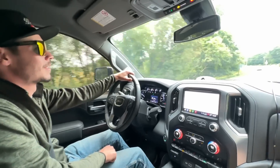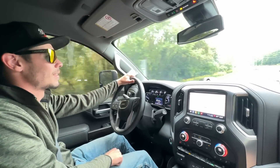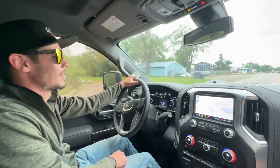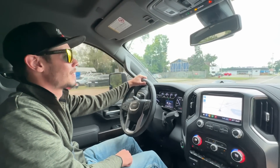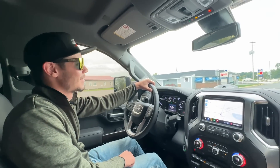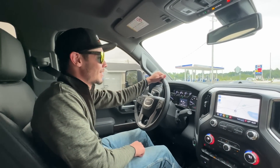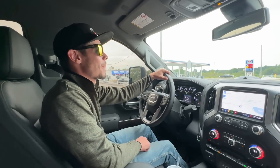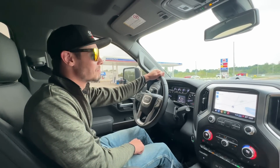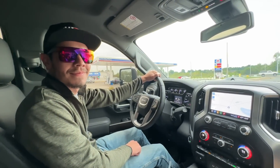When you guys see it, you'll understand, but I'm just going to tease you a little bit for the next 20 seconds. This is going to allow us to take our transporting game to the next level. When we need to go somewhere with a lot of stuff, we're going to be able to. Nothing's holding us back after this thing. Comment what you think it is — it's nothing crazy, but it's going to be a nice piece, a nice addition. I'm excited to go see it.